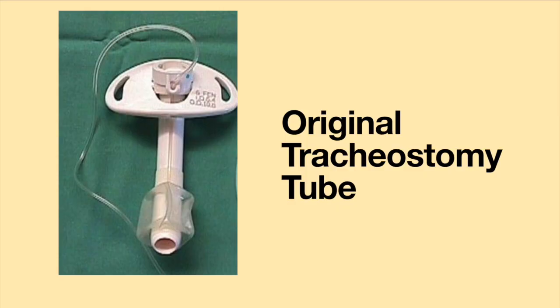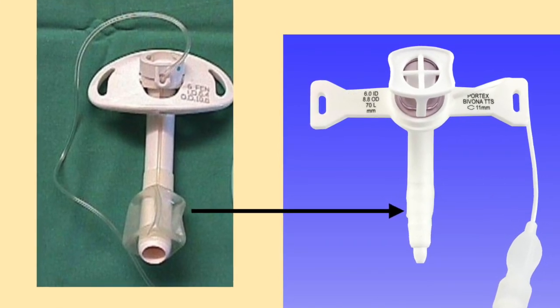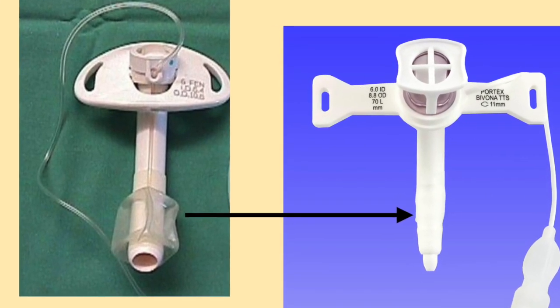Regaining the ability to speak will be a slow process. It took me about two weeks to speak words. A month after getting the tracheostomy, my ability to speak dramatically increased when I was able to have my original tracheostomy tube changed to a silicone Bivona. After getting a tracheostomy tube with a smaller cuff, I was able to speak in sentences.